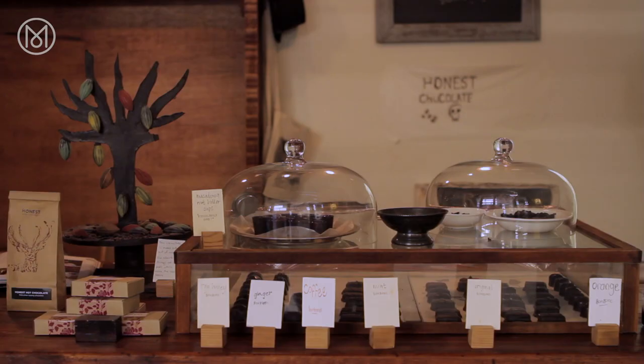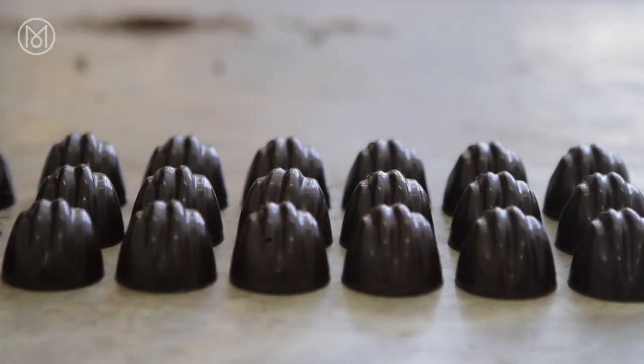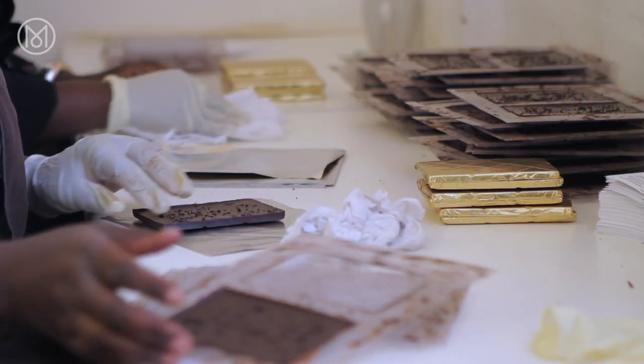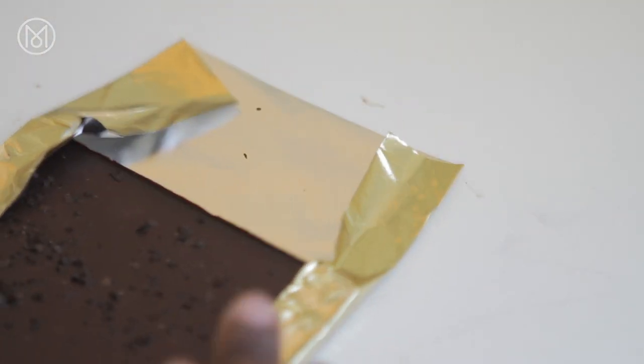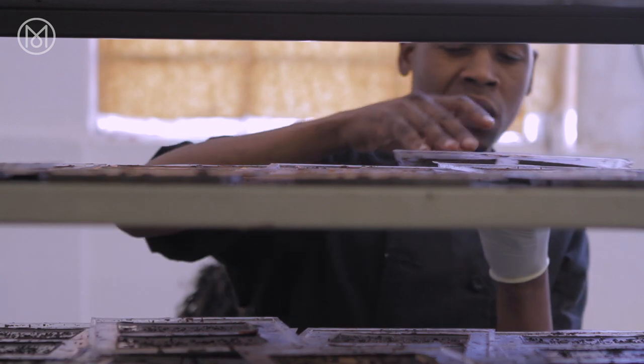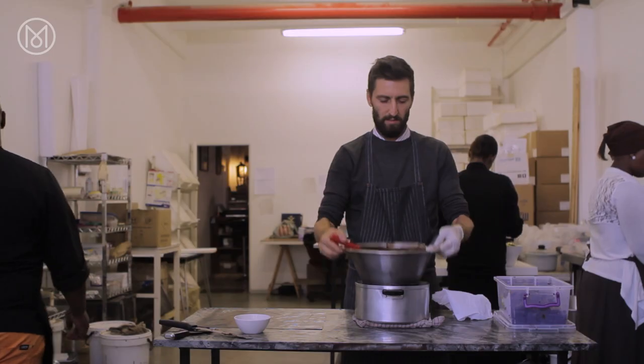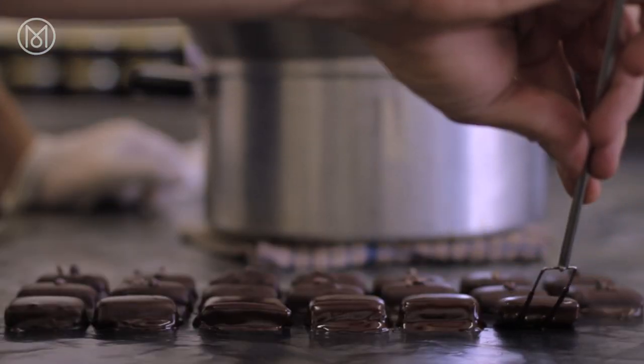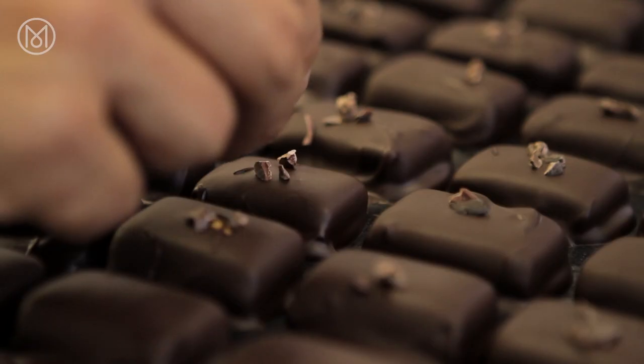Behind the picture-book setting of Anthony's chocolate shop is a humble studio with workers melting, sculpting and wrapping the decadent delights. Honest Chocolates values people over machines and follows traditional methods of hand-crafting the bonbons, bars and spreads that make up the shop's array of guilt-free goodies.